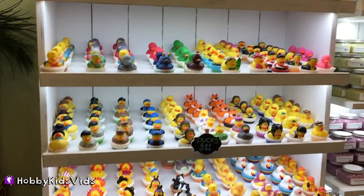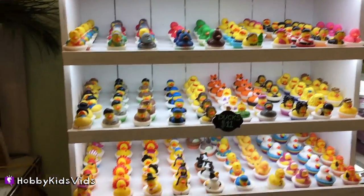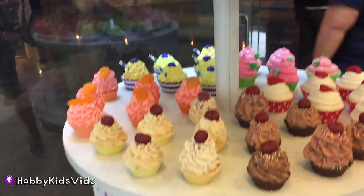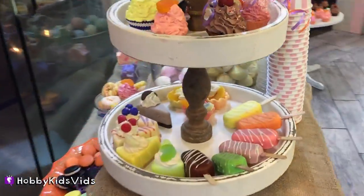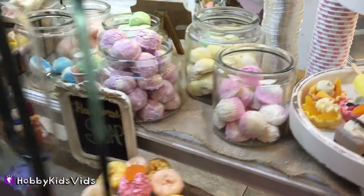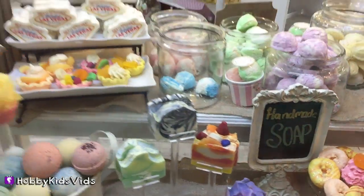They even have different animals — check it out. I see lots of ducks. Really cute idea. These are soaps too! It's popsicles and cookies and macaroons, but it's all soap.